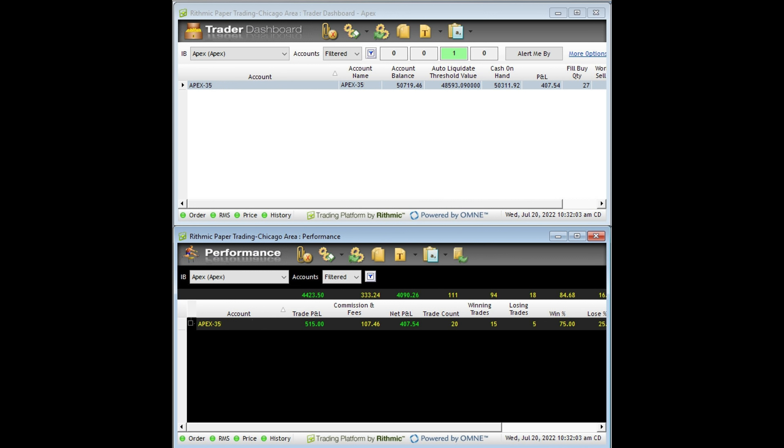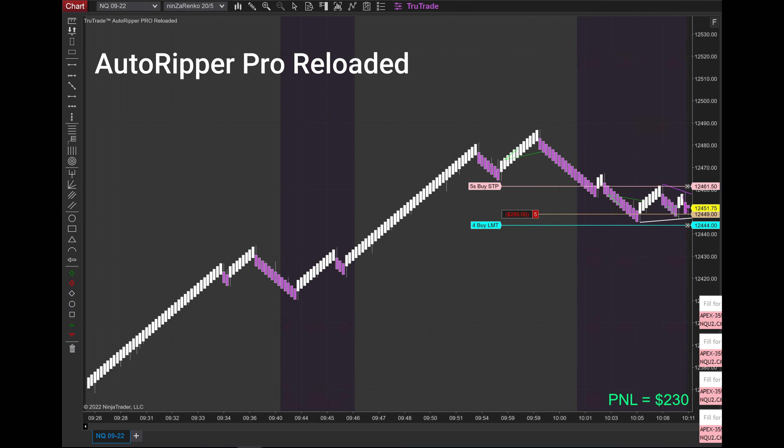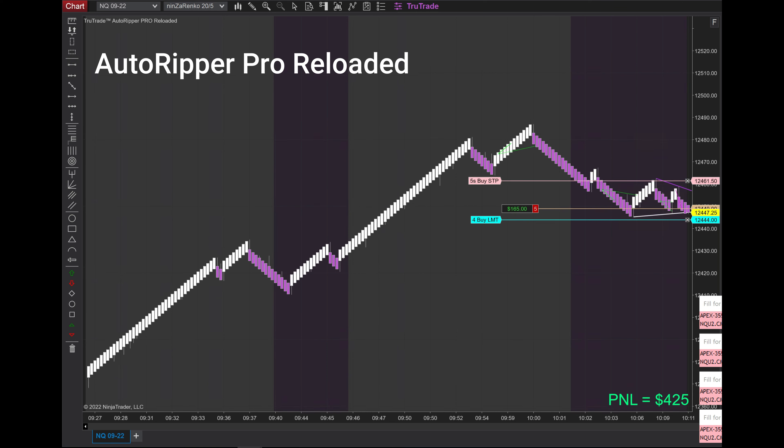At the time it did a pullback and then started doing the sideways action. The trades took about 15 minutes and I compressed it down to about three and a half to four minutes. As you can see, it took the first trade and now it's pretty much going sideways.